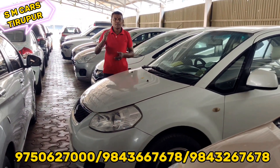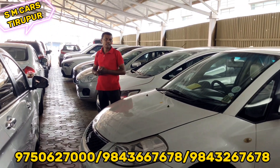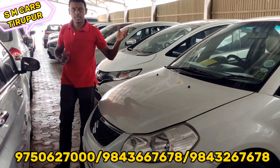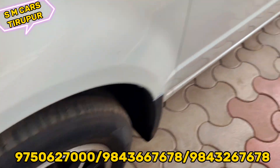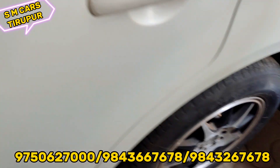We are going to see the car - an SX4. It has a diesel engine. We have an approved company service record.